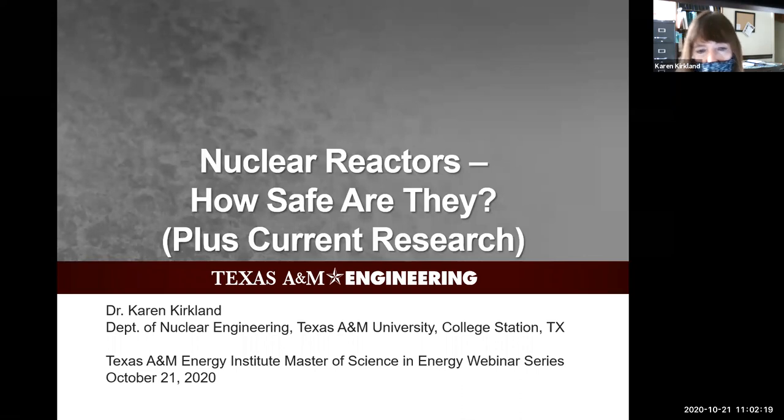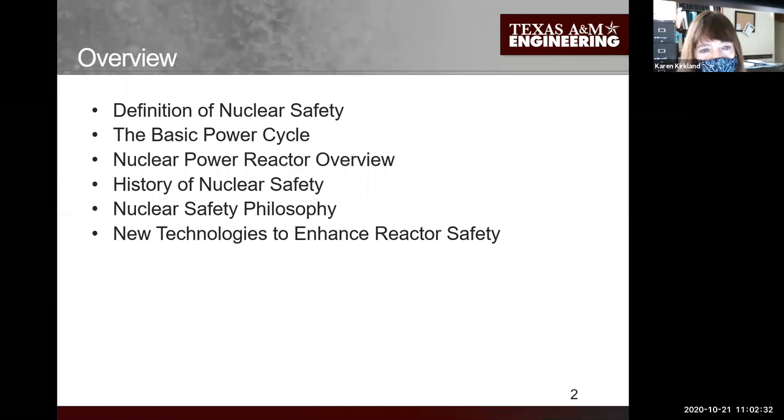I'd really like to share what I do here with you, but first for the main topic I'll talk about nuclear reactors, give you a little overview on how they work and how safe they are. Nuclear energy provides about 20 percent of our electricity right now in the U.S., so it's a very important energy source.